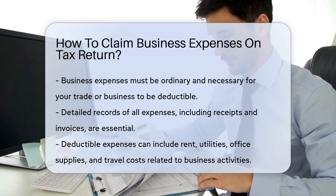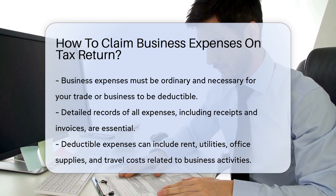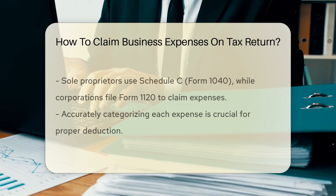Deductible expenses may include rent, utilities, office supplies, and travel costs related to your business activities.